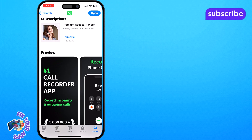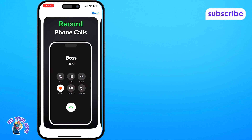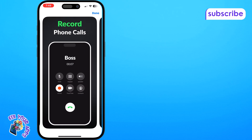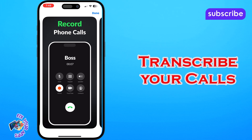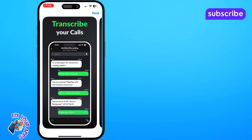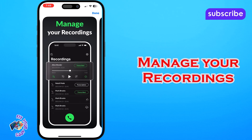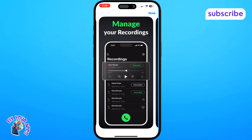Here are its standout features. Record phone calls effortlessly — save any incoming and outgoing call without limits, ensuring high quality recordings. Transcribe your calls — automatically convert your call recordings into text with just one tap, with translation options for all languages. Manage your recordings — easily search, find, rename and delete your records to keep your iPhone's memory optimized.